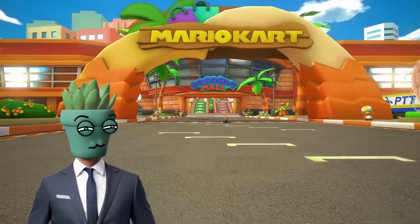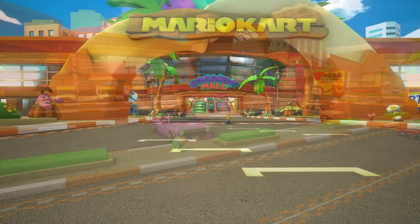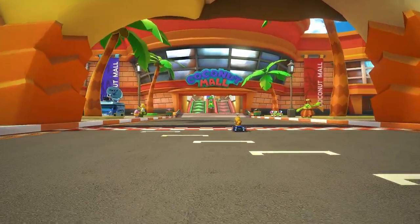Have you ever wondered how many coconuts are in Coconut Mall? How about how many toads? Or how many cars in the parking lot? Today we'll be answering those questions and more.